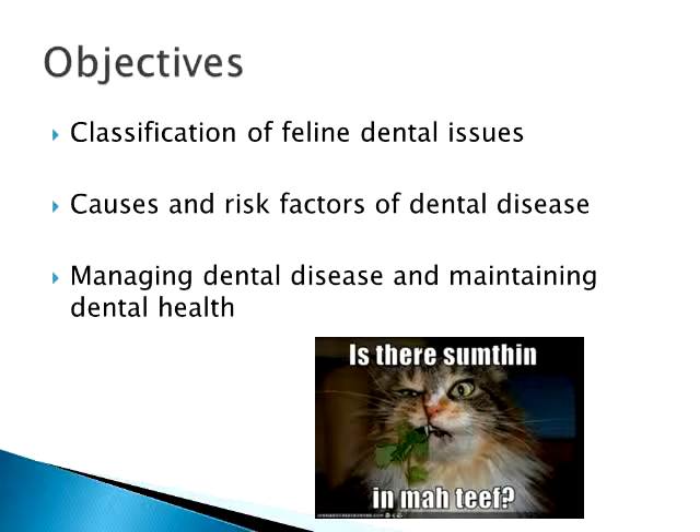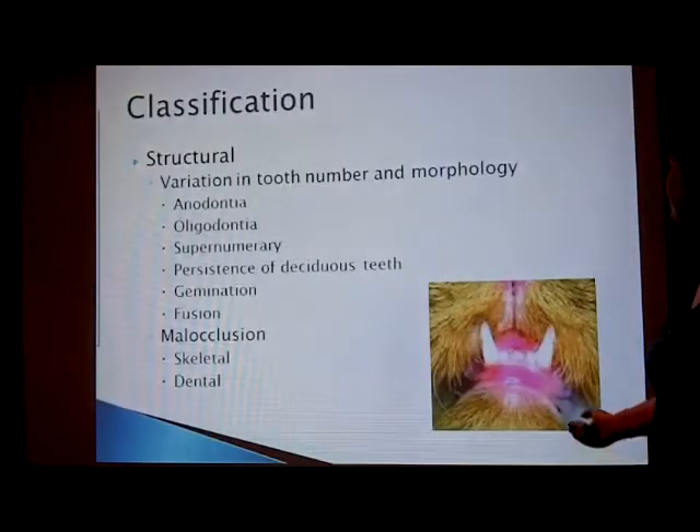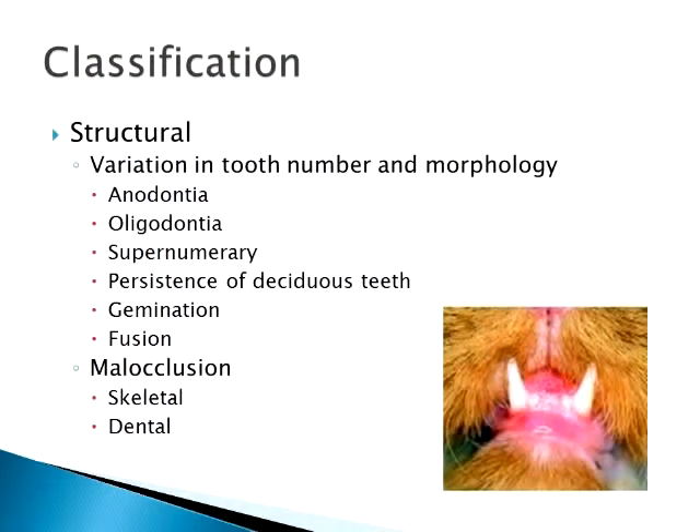The basic question: is there something in my teeth? Yes, there is. So we'll start off with classification. Some of these aren't probably of greatest interest to you as others, but there are structural feline issues.